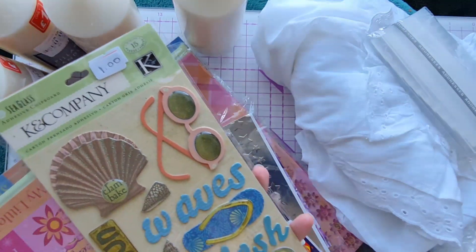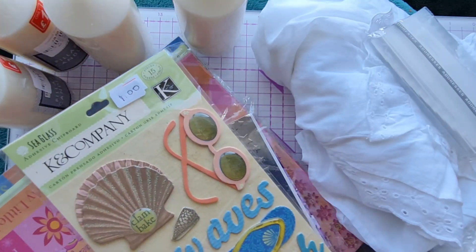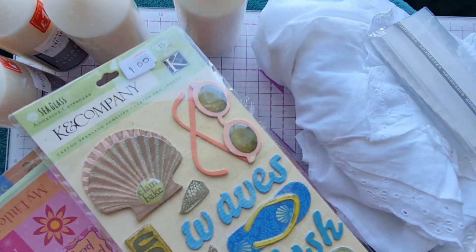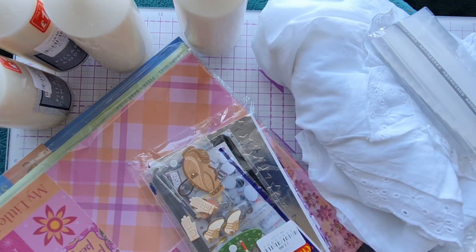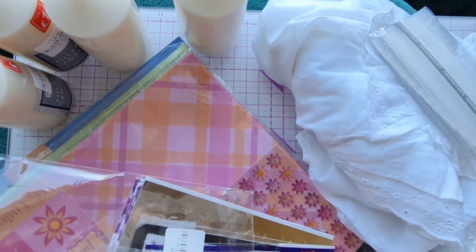Someone was obviously clearing out their craft supplies in this charity shop so we had a lot to choose from. They had this lovely 3D sticker selection with the beach theme, and again that will come in handy for travel-themed projects. You can let us know in the comment section below — have you ever found any crafty goodies at the charity shops or whilst thrifting?